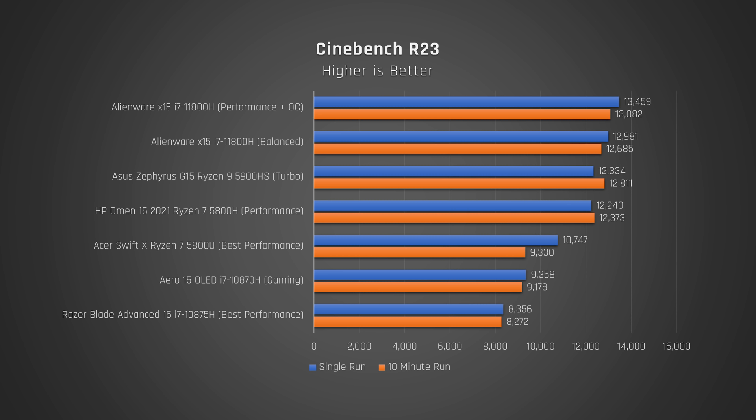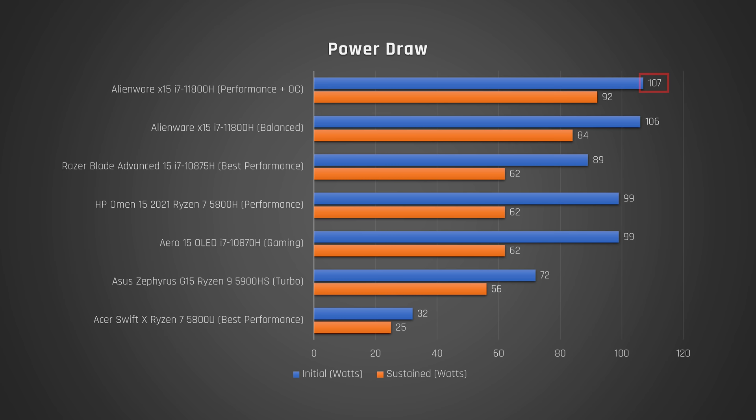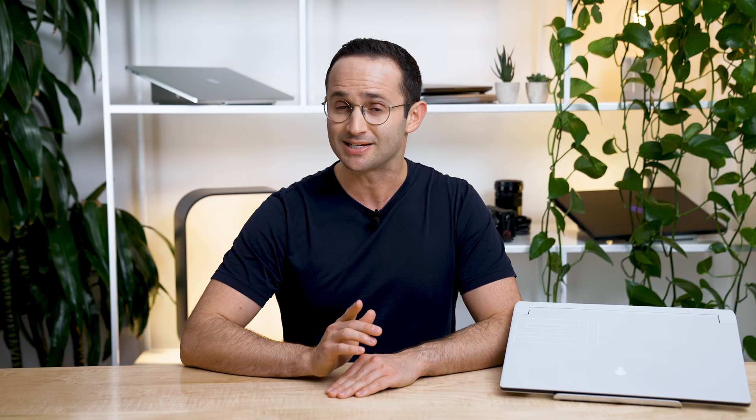When I ran Cinebench R23 on a loop for 10 minutes to test whether the laptop's cooling was up to the task, I received an excellent result — minimal drop in performance, showing that the four fans inside this laptop are doing their job. When under full load, the laptop's CPU initially drew 107 watts of power but then dropped to a sustained 92 watts. The CPU ran at around 3.9 GHz all-core and hit a toasty 100 degrees Celsius even with the fans on max speed. So Alienware are really pushing this laptop to its limit, but as you'll see later, it doesn't mean you'll actually feel the heat.